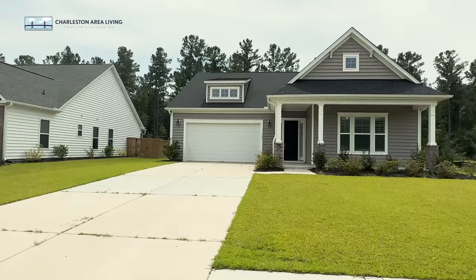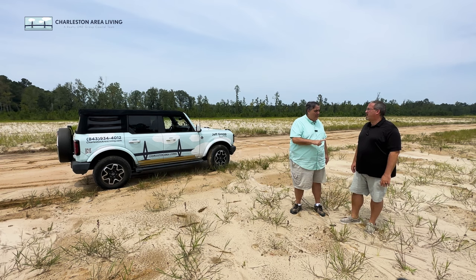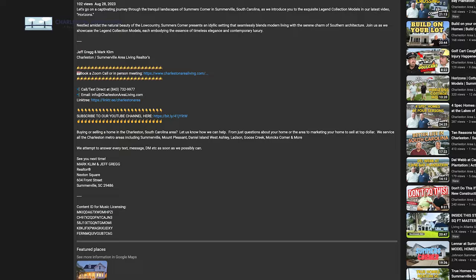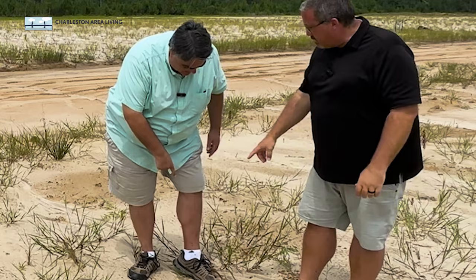We're going to go to a couple different neighborhoods. One is French Quarter Creek — that one's interesting because it's going to have two different builders in that neighborhood. Remember, whether you're buying in nine days, nine weeks, or nine months, we get texts, emails, calls from you guys all the time. Best way to get ahold of us is if you click the link in the description, you can book a Zoom or in-person meeting right in our calendars. It's always good to have a realtor with four-wheel drive — because if you want to look at new construction lots that are coming in the future, we got the Bronco.